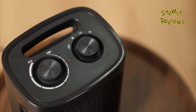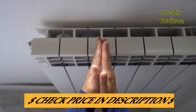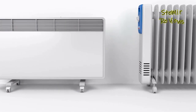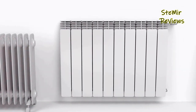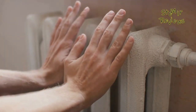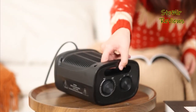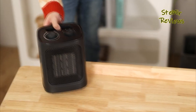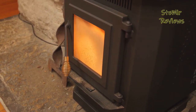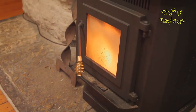We've researched and tested a variety of space heaters to compile a list of top contenders. We'll provide you with valuable insights, pros and cons, and practical advice to keep you warm throughout the winter. We invite you to engage by commenting your thoughts, liking this review if you find it helpful, and subscribing to stay updated with our latest recommendations. So without further ado, let's get started with the best space heaters on the market.